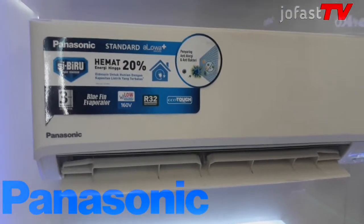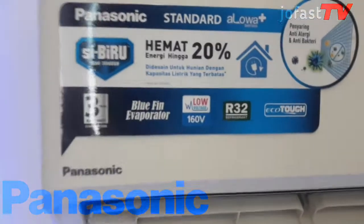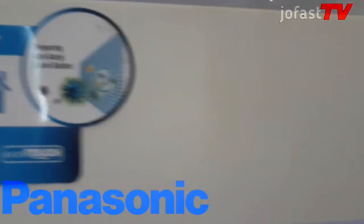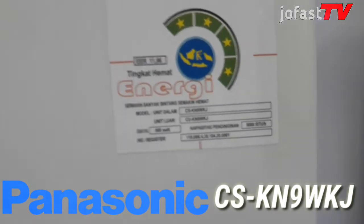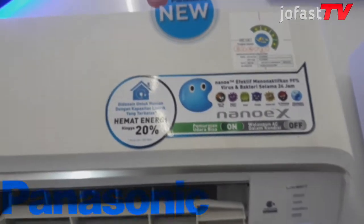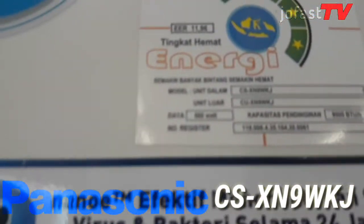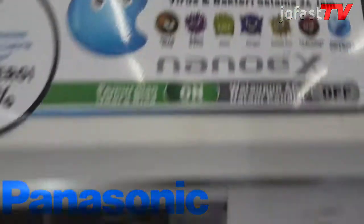Assalamu'alaikum warahmatullahi wabarakatuh. Kali ini saya akan membahas ada dua AC Panasonic. Yang pertama ini AC Panasonic standar Alaw Plus atau bisa juga disebut standar Lowatt seri KN. Untuk tipenya ini serinya di CS KN 9 WKJ. Kemudian saya juga akan membahas satu AC lagi dari merk Panasonic dengan tipe CS XN 9 WKJ. Kita simak penjelasannya.